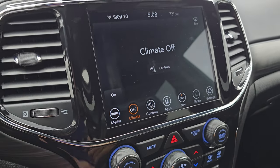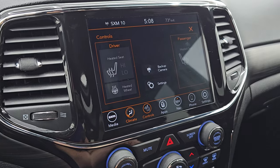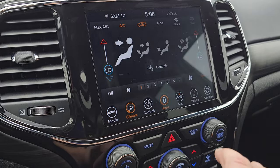You also have your climate controls here, which includes the dual climate controls, and your heated seats and heated steering wheel controls. You also have a backup camera right there, which you can see is working nicely. You also have all your different apps on here.